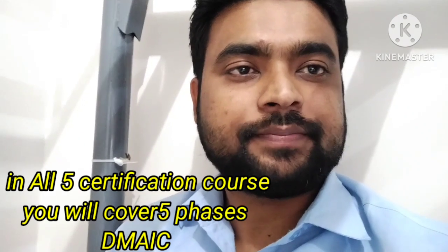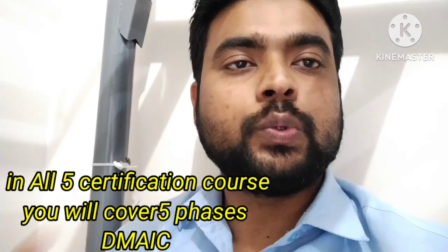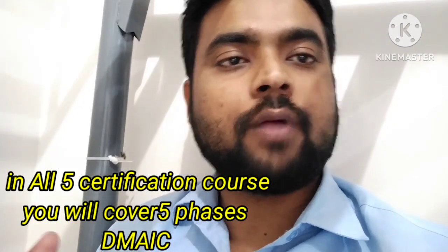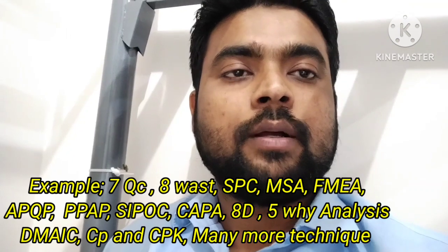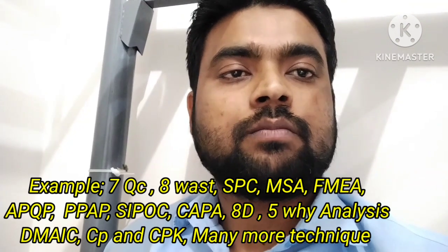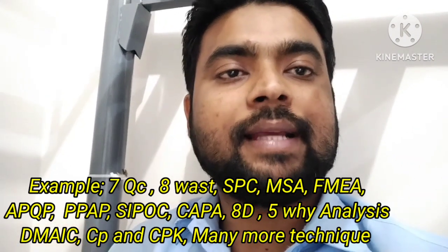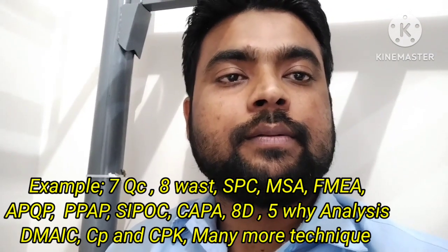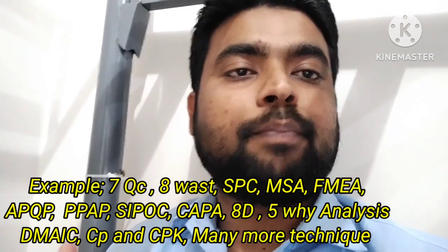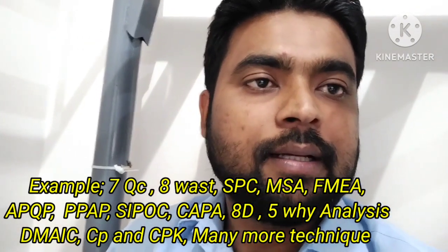The fifth is Lean Six Sigma Master Black Belt. In this course, you will learn advanced things about tools and techniques — how to solve any kind of problem related to your project or industry. You will learn a lot of statistical tools and techniques, and you can be a mentor of Black Belt, training people who are certified Black Belt and Green Belt.